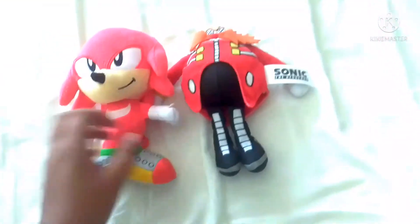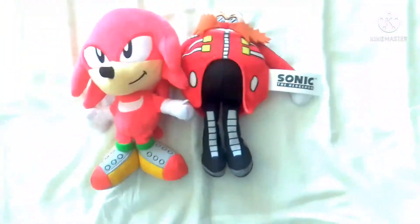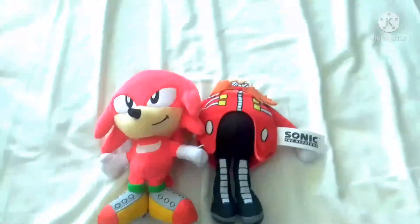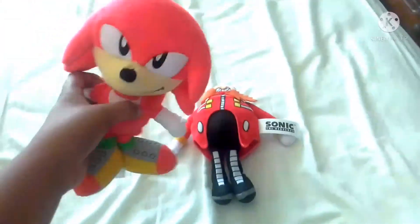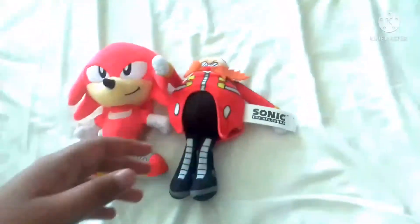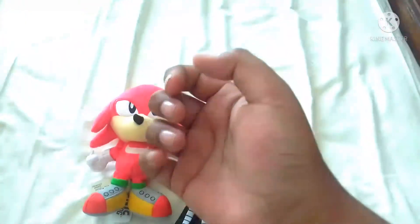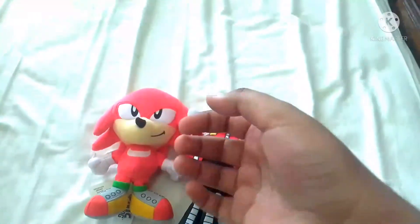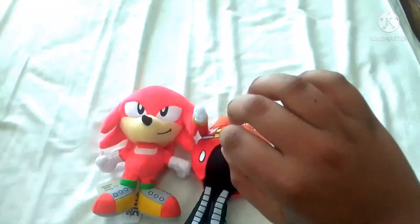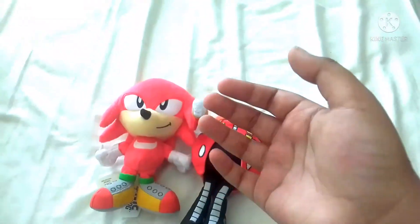So I got Knuckles and Eggman. Eggman is very small compared to the real life games, but it's okay, I can deal with that. I'm gonna add these two characters to probably the next episode of Sonic Plush. So yeah, stay tuned, and bye.